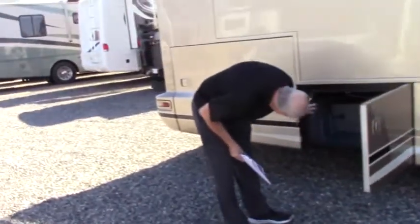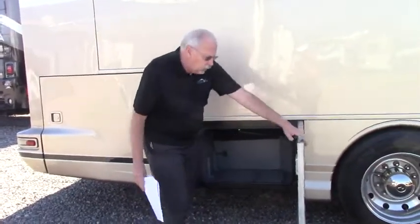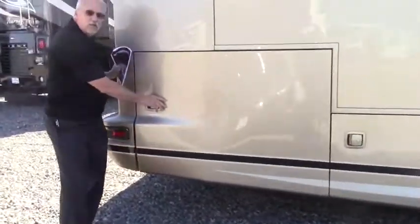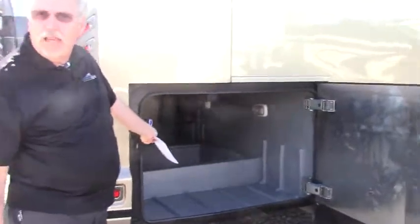More storage back here, and each one of these storage compartments has a light in it so that if it's dark you can see what's in there as well. And then take a look at this — you want to talk about storage? That's another whole world of storage. That's big enough to sublet!